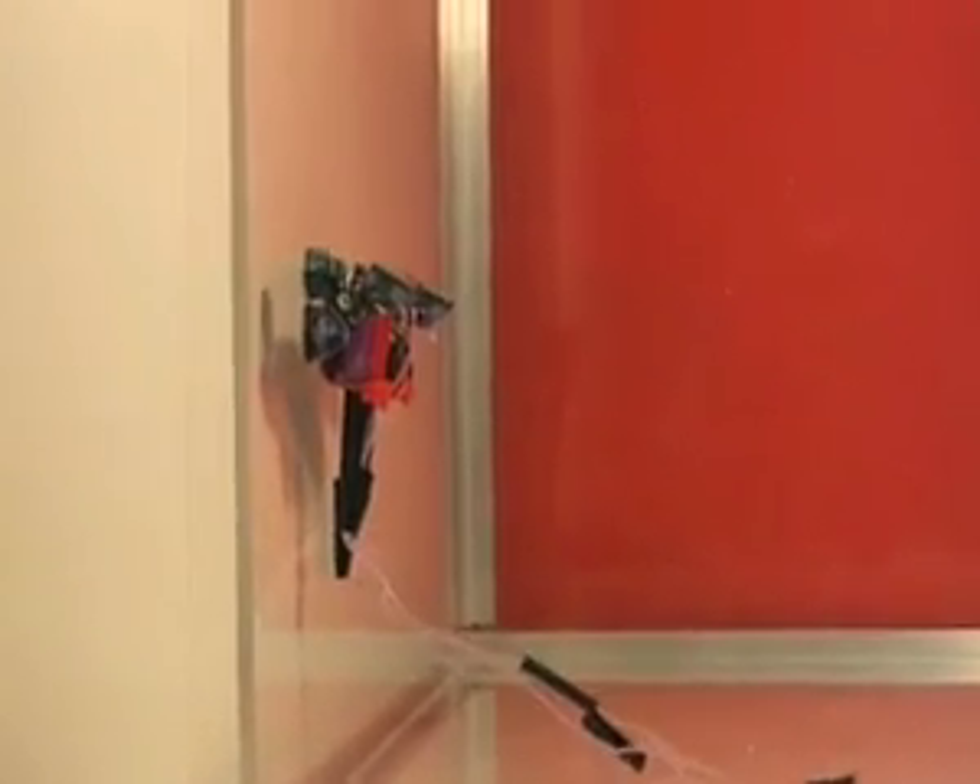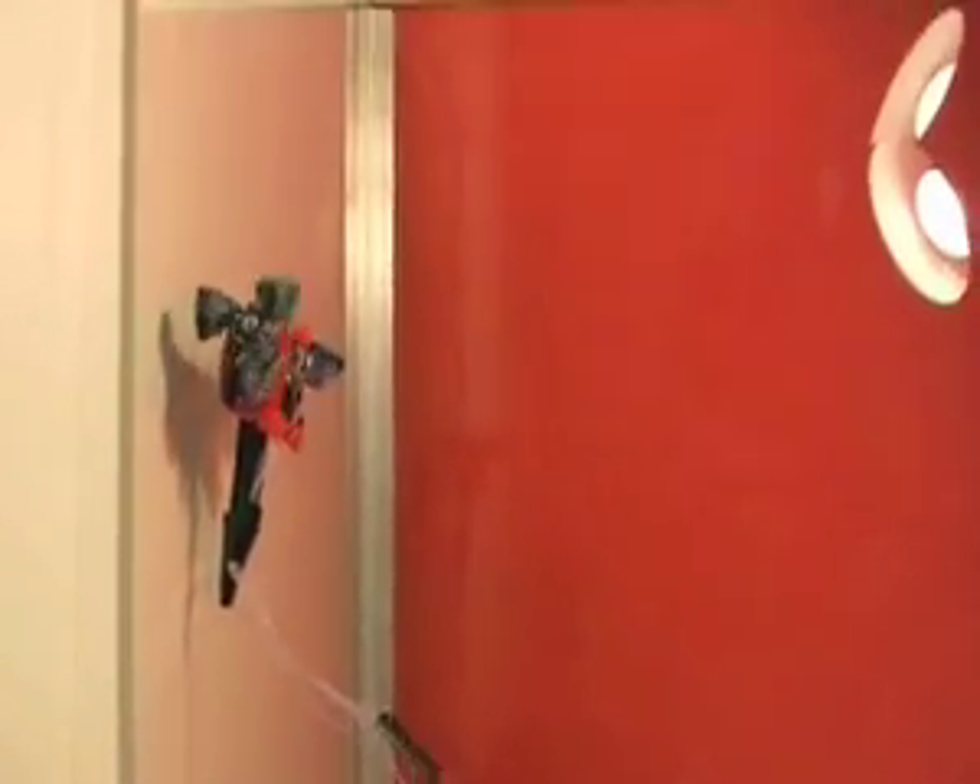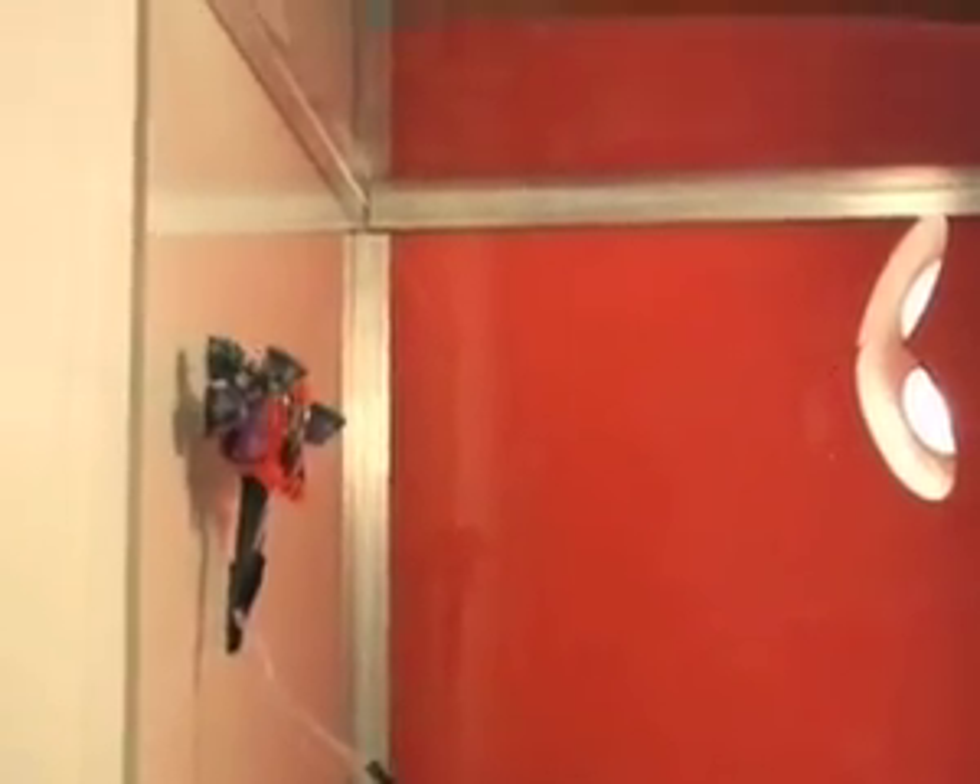This is Wallbot, a tiny robot that sticks to smooth surfaces just like a gecko does. Geckos have tiny fibres on their feet, and researchers at Carnegie Mellon made their own dry adhesive out of fibres. It could help Wallbot go out and investigate some sticky situations.